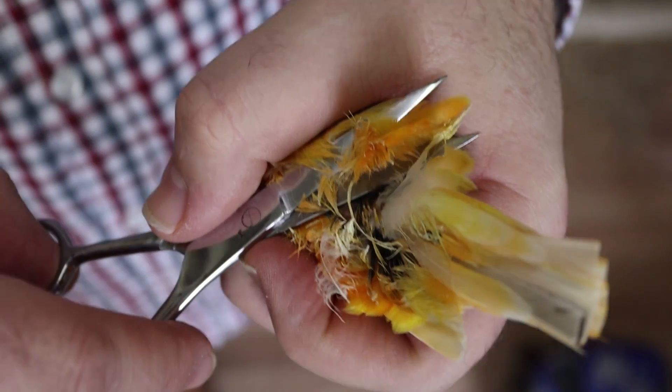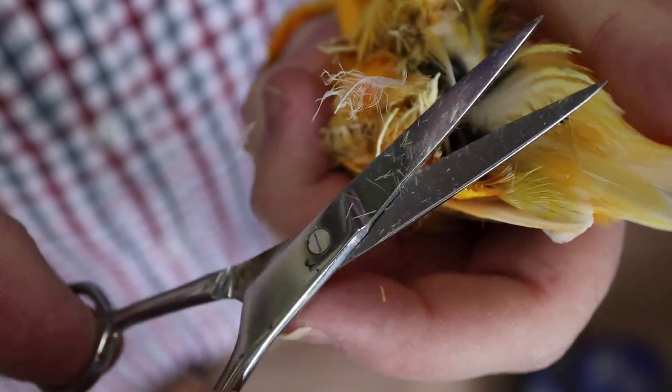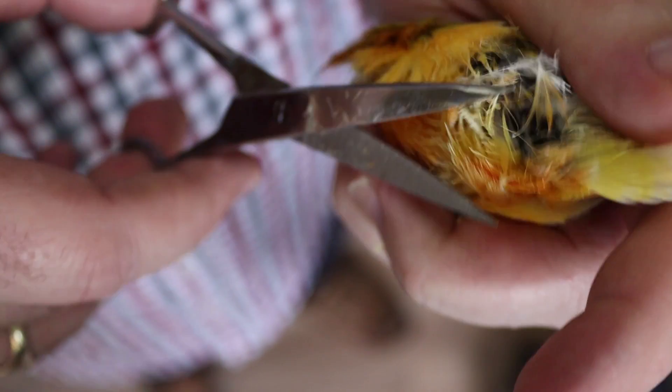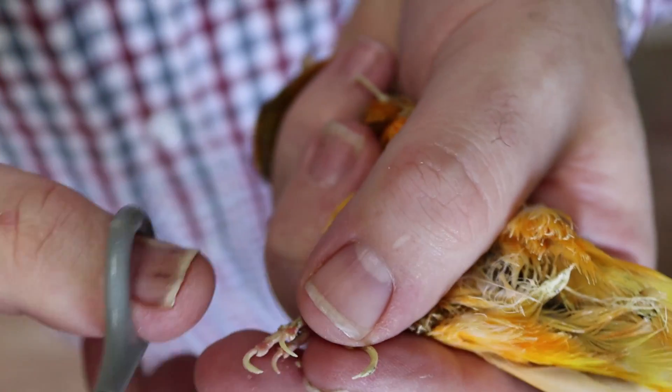We're going to trim some birds up now. The reason we trim birds is because the border and the Norwich have an excess of feather and it can prevent them from reproducing. Don't trim the Fifes, don't trim the reds, don't trim any other varieties — but the borders and the Norwich, yes. The key thing is we don't want to cut the guide feathers, because that's where the fertilisation process will take place — we don't want to cut those off and really jeopardise the season. We'll give the birds' nails a trim at the same time and then pop them back into their stock cages.